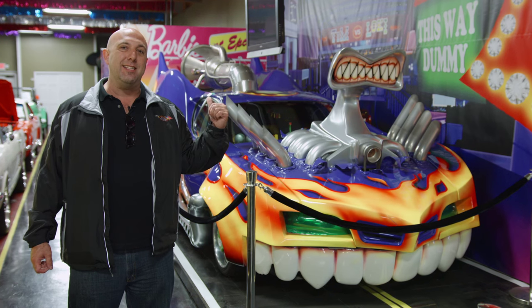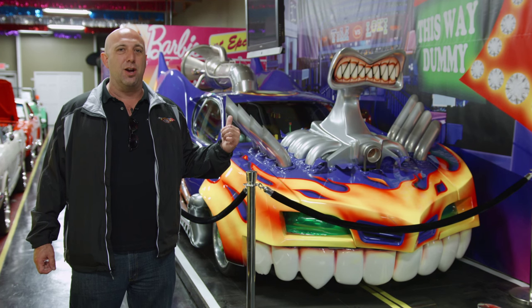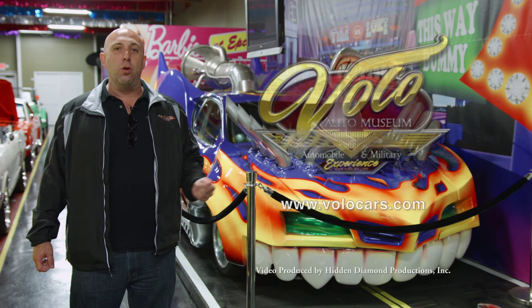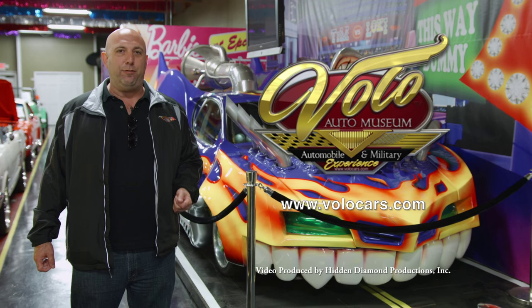If you'd like to see this car and lots of other cars that are just off the charts weird, come on out to the Volo Auto Museum. You can also go to our website, volocars.com, and find us on Facebook.